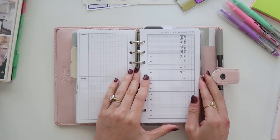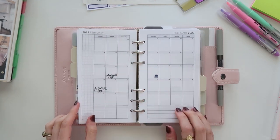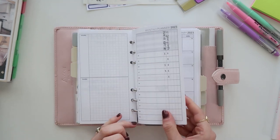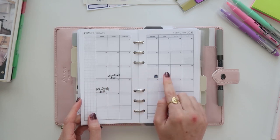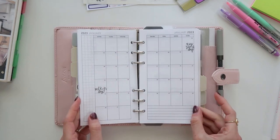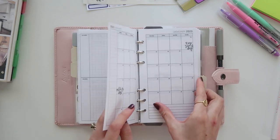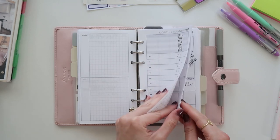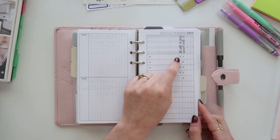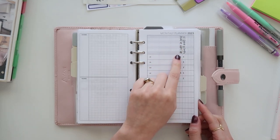The monthly inserts I'm using are from Peanuts Planner Co — I've probably used these every time I do a ring planner. They're actually a freebie from the shop, which is really nice. I go through and add birthdays and holiday stickers from my shop for the whole year. For 2023 they added a vertical column on the side, which I'm using to track a couple of habits.